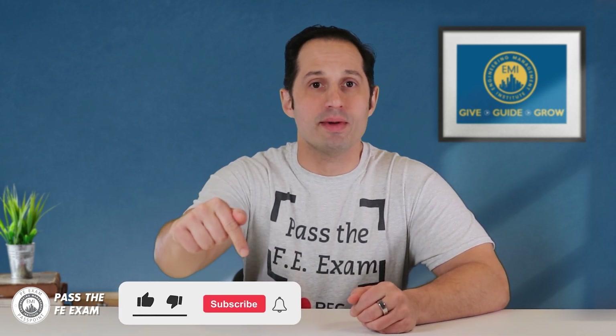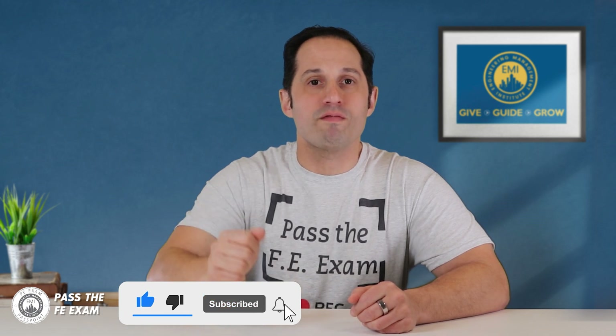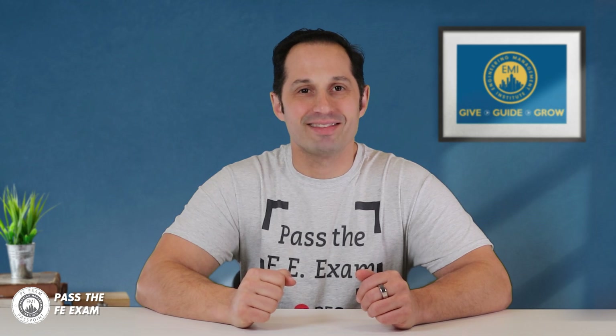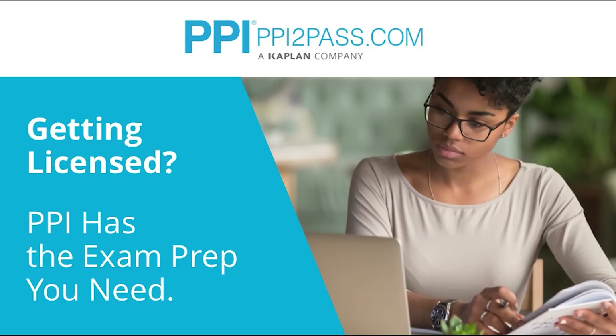Please don't forget to subscribe to Pass the FE Exam for more valuable tips and insights. This video is brought to you by PPI, a leader in engineering exam prep for the FE and PE exams since 1975. PPI provides expert prep courses and study resources designed to help you pass the FE exam the first time.